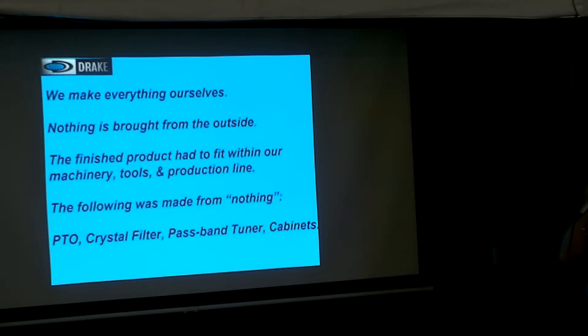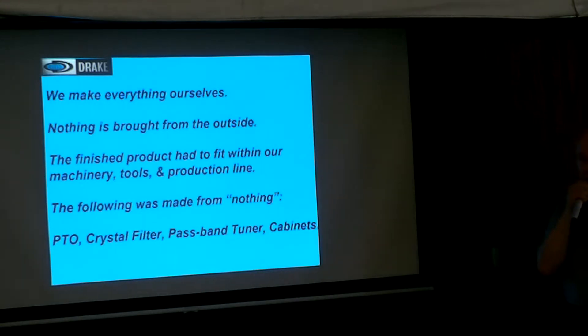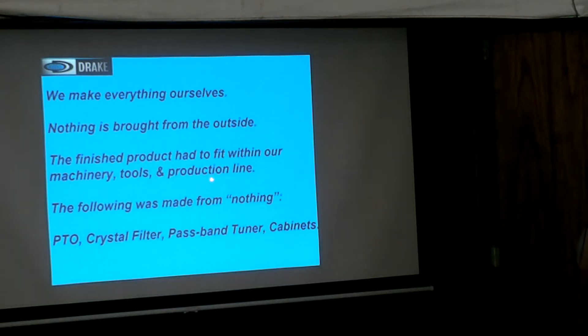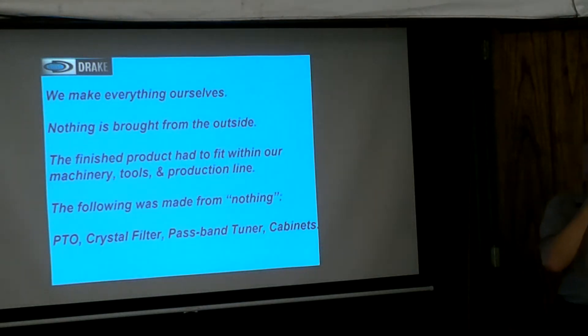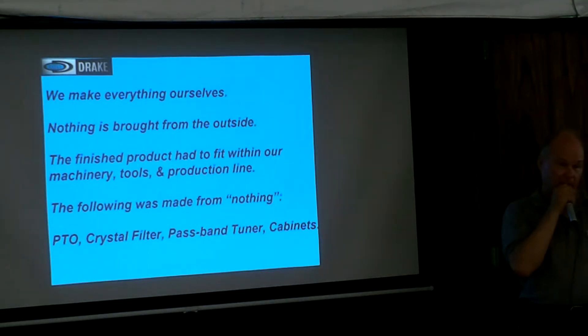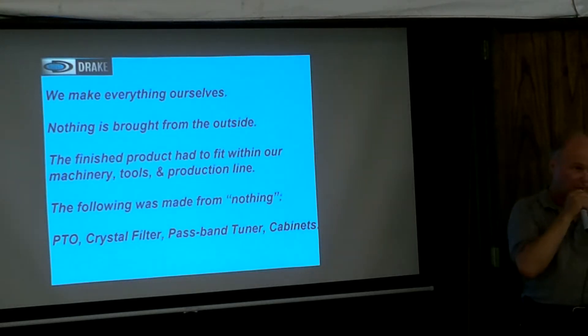We make everything ourselves. They eventually had to go to Cintran for transformers, but I never saw a bad transformer from Cintran yet — not from manufacturing. AC-4 supply, AC-3, L-4B supply: never a bad transformer. The finished product had to fit within their machinery, tools, and production line. That's why the L-4B is the size it is — it can't be any bigger because it won't fit the machine. They stamped the cabinets on a big press, put the holes in, folded it, and put the little edge on the inside all at once.